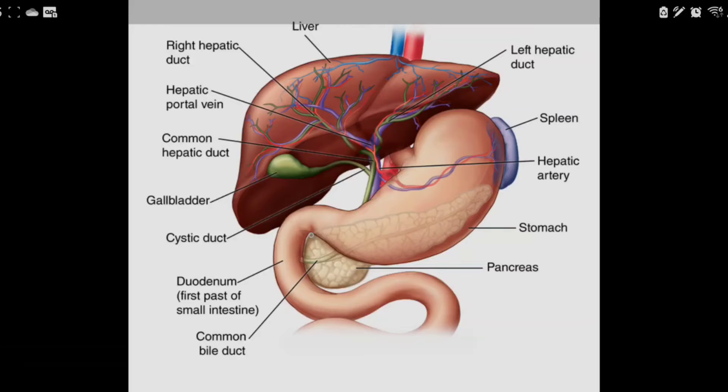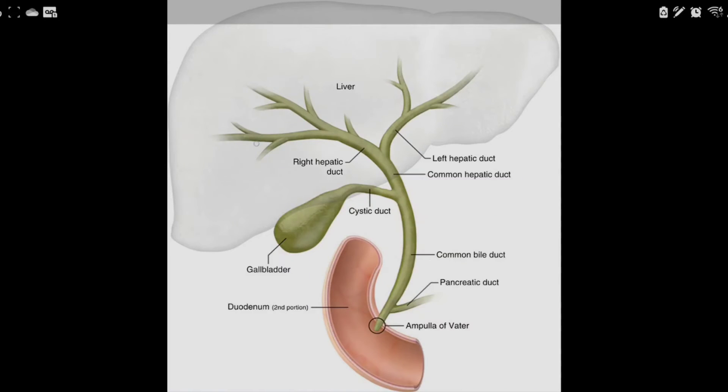The pancreas is located behind the stomach on the inner part, and the ducts emptying the pancreas join with the bile ducts, then open into the second part of the small intestine. Here is a schematic of the biliary tract system: some bile goes into the gallbladder for storage, and the rest comes directly into the intestine for digestion.